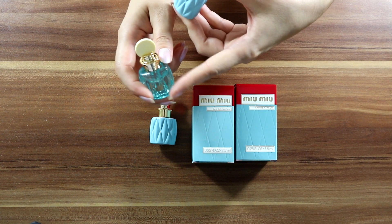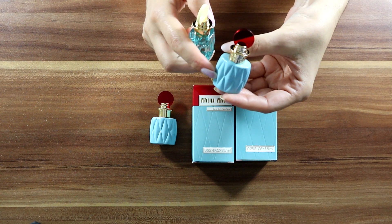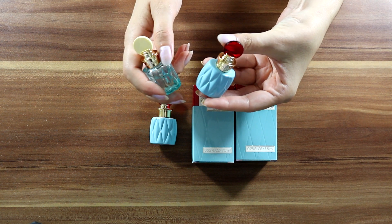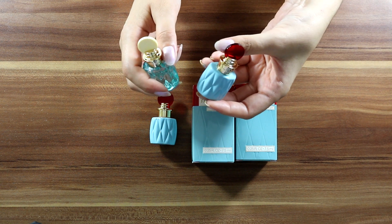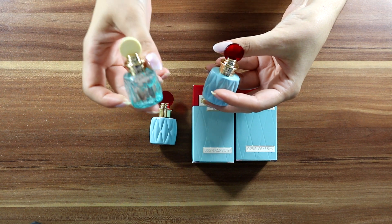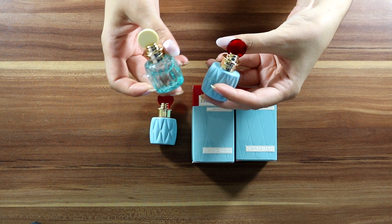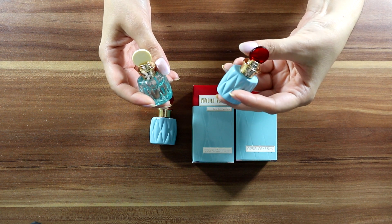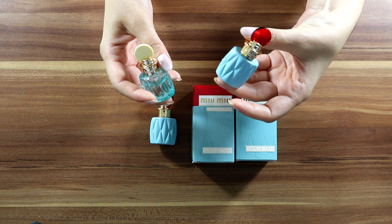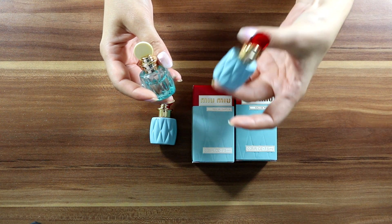Miu Miu Le Bleu is lighter than the original, more watery. They can both be suitable for summer and also for spring, but if it's to put a different season on each: Le Bleu is spring — more light, rain, fresh flower petals. The original EDP is summer — still fresh and watery but it has a bit more salt, so it makes me think more about the seaside.